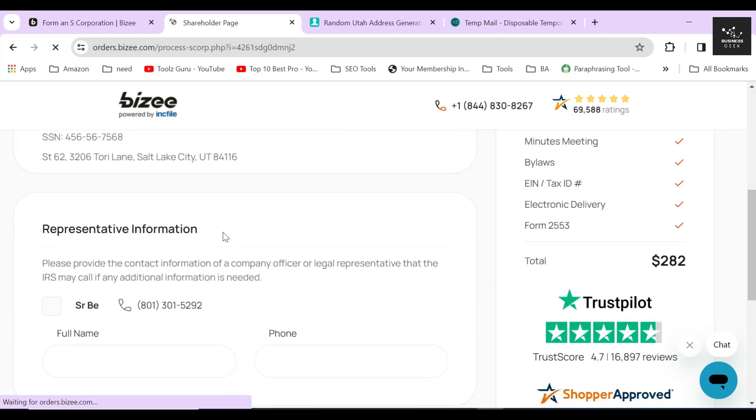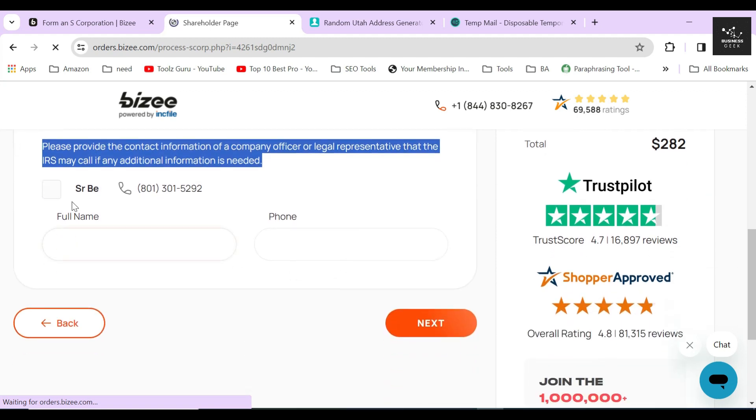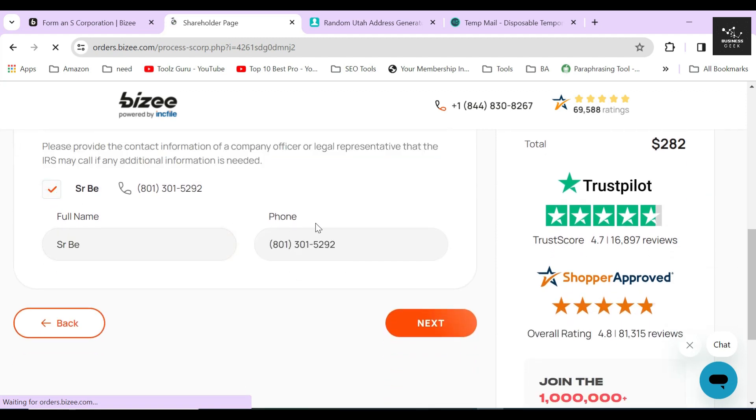If your corporation has more than two shareholders, you have to divide those shares among them. Below, Bizee will ask you to fill out the legal representative information of your corporation. This is the person the IRS will contact if they need any additional information. I'll select myself as the company's representative, but in your case choose someone in a top position who can deal with these things easily.